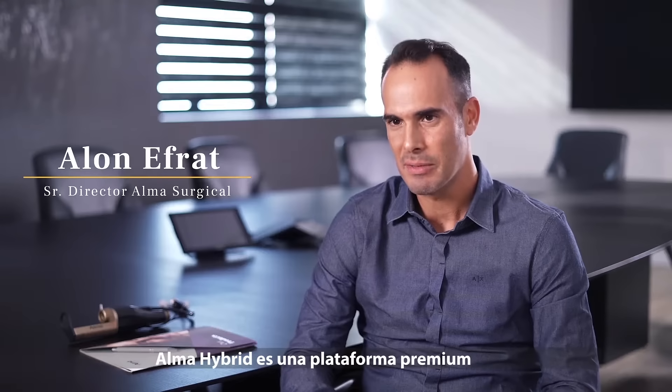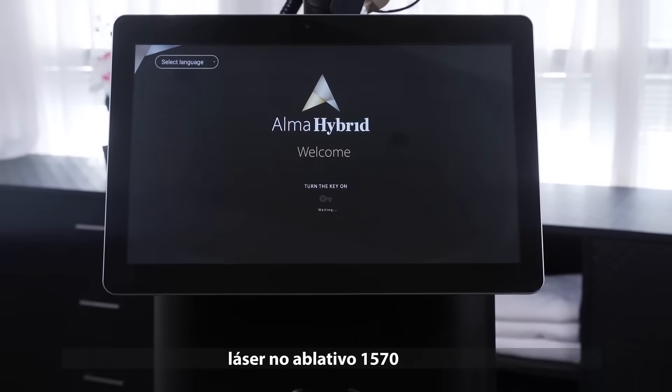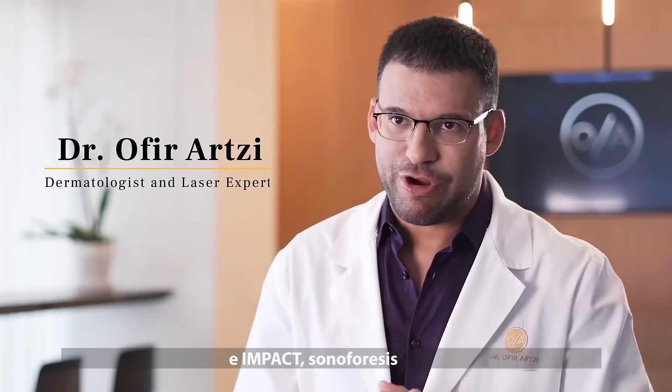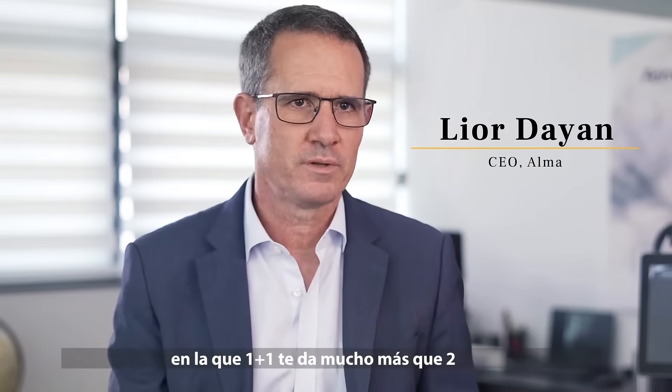The ALMA Hybrid is a premium device. The ALMA Hybrid system combines CO2 laser, non-ablative laser 1570, and impact sonophoresis. This is really a true synergy where 1 plus 1 is giving you more than 2.